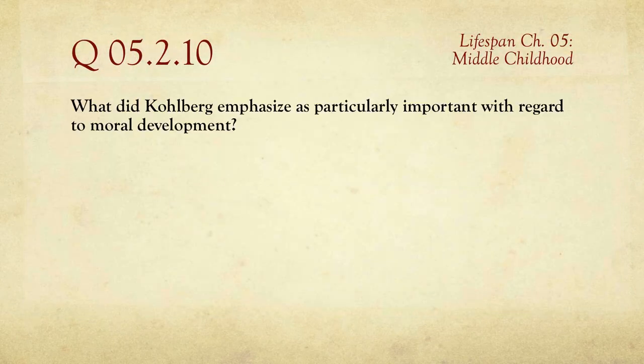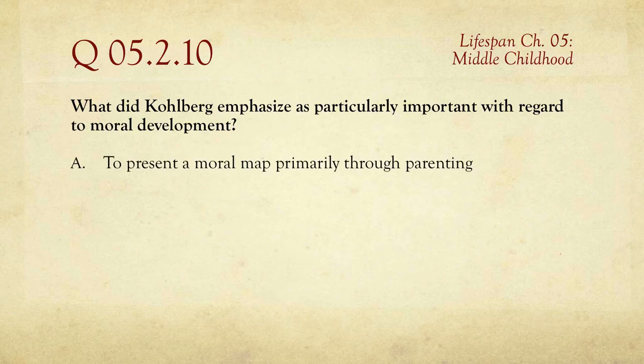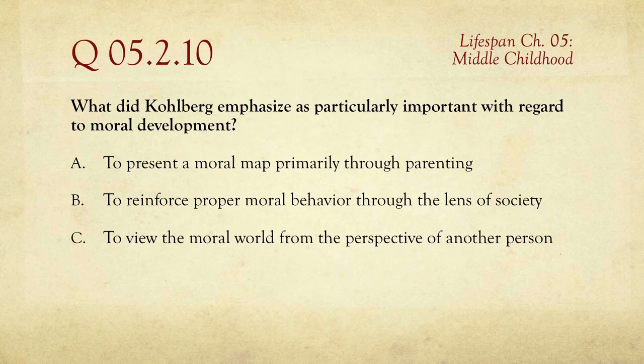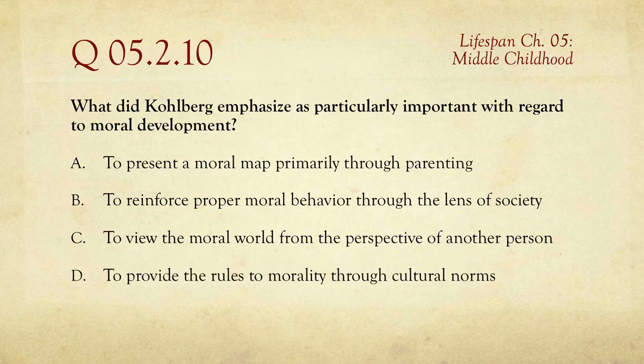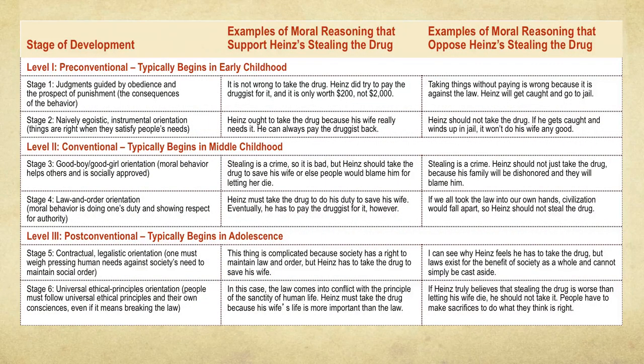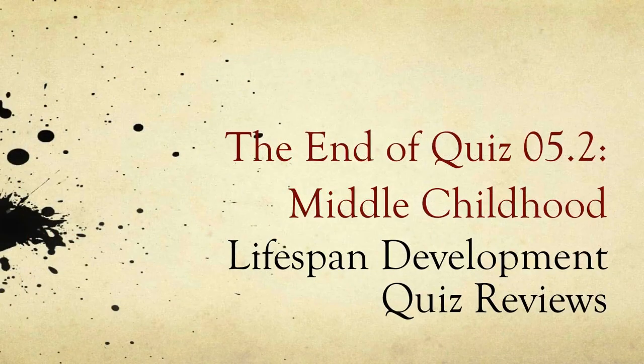Finally, question number ten: what did Kohlberg emphasize as particularly important with regard to moral development? The choices include presenting a moral map through parenting, reinforcing proper behavior through society, viewing the moral world from the perspective of another person, or providing rules through cultural norms. In Kohlberg's view, what he emphasized was viewing the moral world from the perspective of another person. That is it for the second quiz of Chapter 5 on Middle Childhood in Lifespan Development. Thanks for watching.